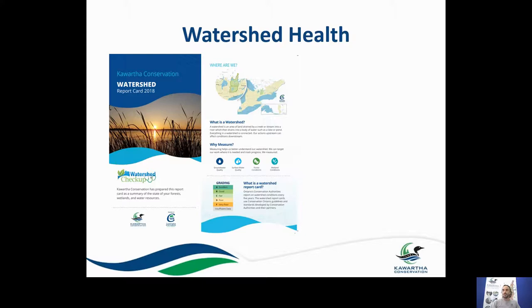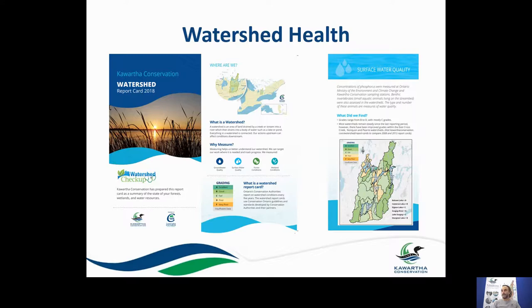One deliverable from our monitoring is reporting on watershed health through a watershed report card. Similar to school report cards, we use this to grade our waterways using standard indicators — benthic bugs, total phosphorus (a key nutrient for algae growth), and E. coli (a bacteria). Collectively, we use those to grade our watersheds or sub-watersheds from A to F. Most of our watersheds for surface water quality receive a grade in the range of about C to D — fair to poor — based on those parameters.